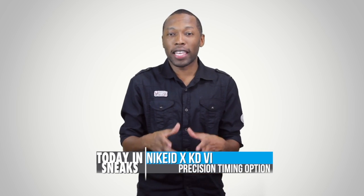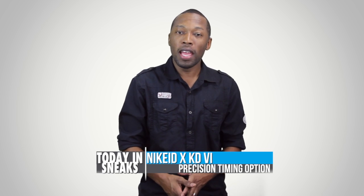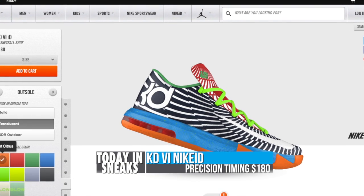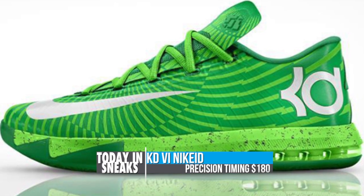The KD6 is getting some new options when it comes to the Nike ID custom platform, and this time it's the precision timing that we saw earlier in the year on the preheat. The preheat option is available now on Nike ID and will be added to the solid and chroma options that you can already get with the shoe.